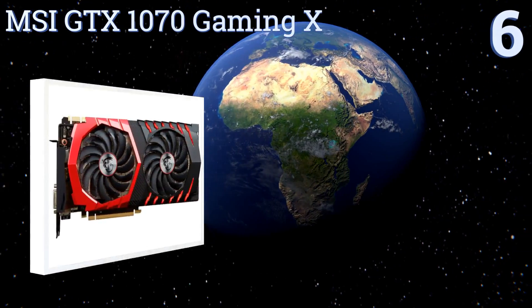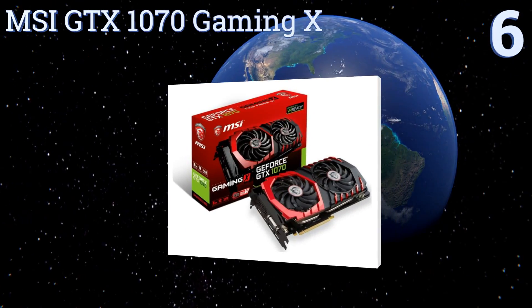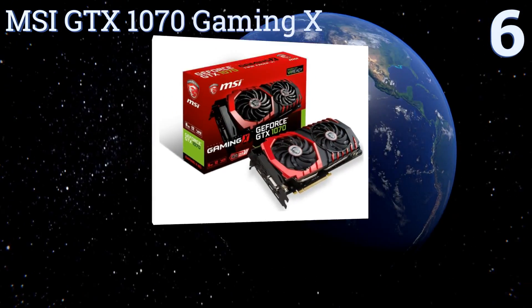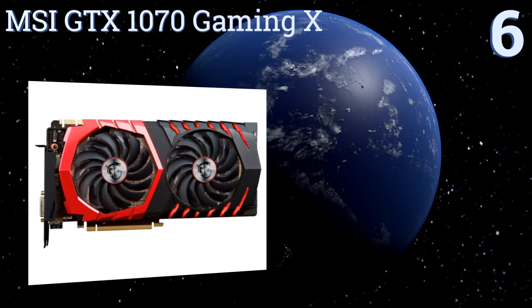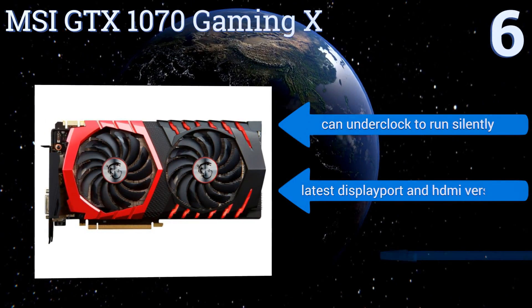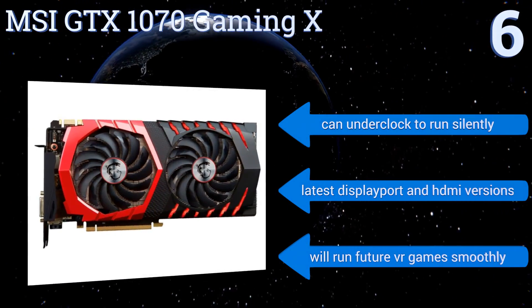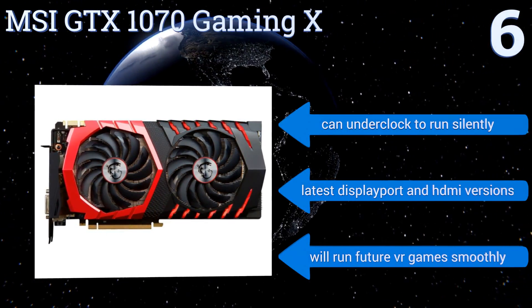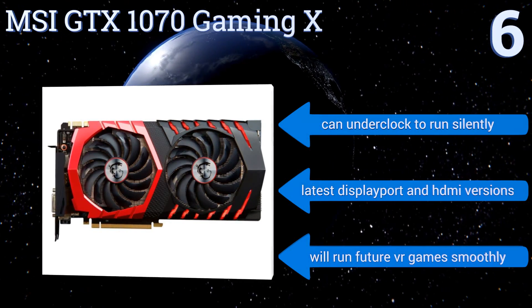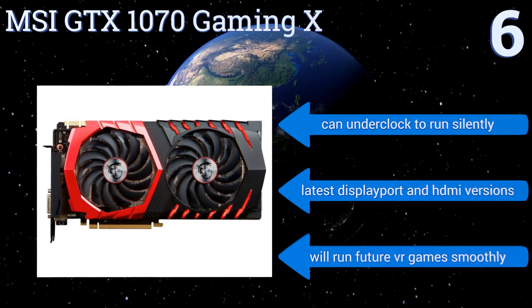Starting off our list at number 6. For optimal performance with some added future-proofing, we recommend the MSI GTX 1070 Gaming X. NVIDIA's 1070 Series GPU is a generation ahead of the current minimum requirement for both Vive and Rift, and the MSI version has the required display outputs. It can underclock to run silently and comes with the latest DisplayPort and HDMI versions. It should run future VR games smoothly.